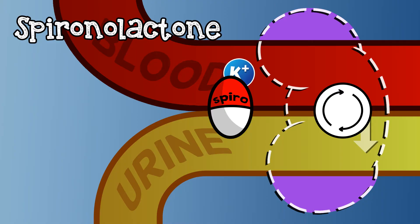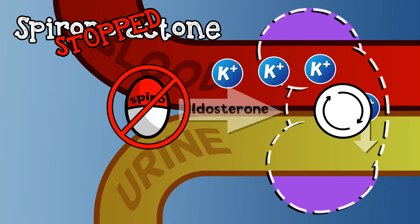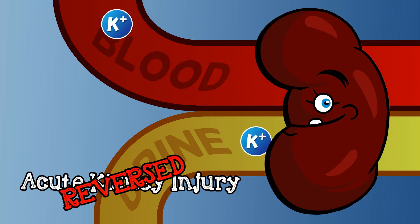Your next step, therefore, is to monitor the response to treatment, as recurrent hyperkalemia is a very common problem. The best and most effective treatment is to treat the underlying cause. If spironolactone is turning down your sodium-potassium pump, it needs to be stopped to allow potassium excretion to resume. If an acute kidney injury can be reversed, it should be, as you need the kidneys back in the game to flush that potassium out.